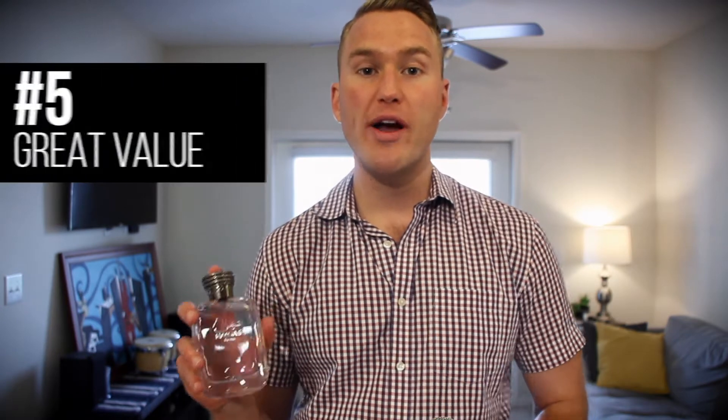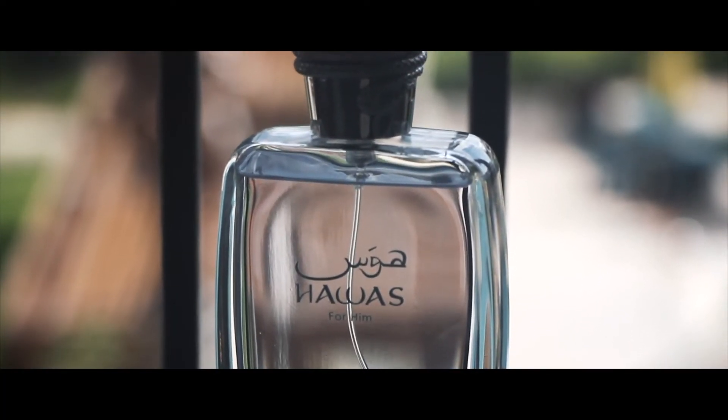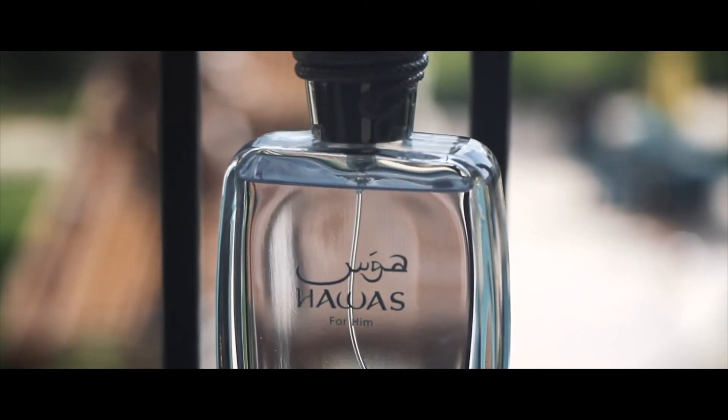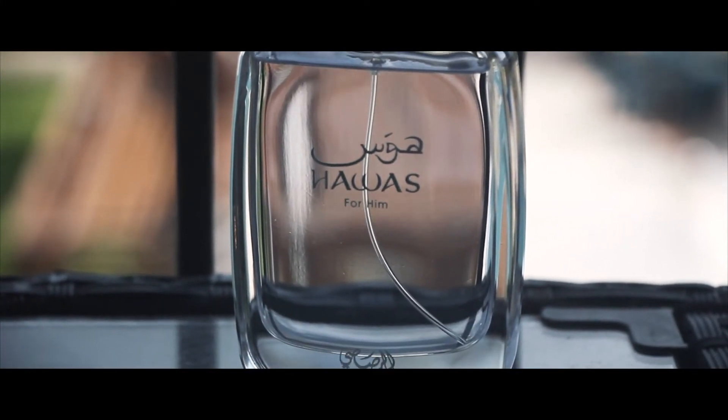Last but not least, this fragrance is a great value, especially when you compare it to Invictus. In my opinion it lasts longer and smells better. This is 3.4 ounces and costs $62 before coupons, while Invictus 2018 was $84. Rassasi Hawass is overall the more superior fragrance — sweet, aquatic, great compliment factor, Middle Eastern power, long lasting, has that interesting plum note, and it's a great value.